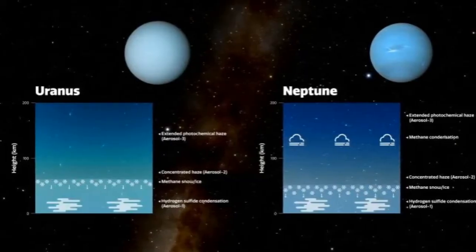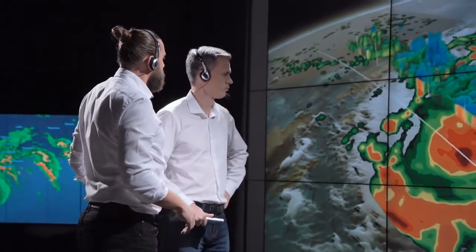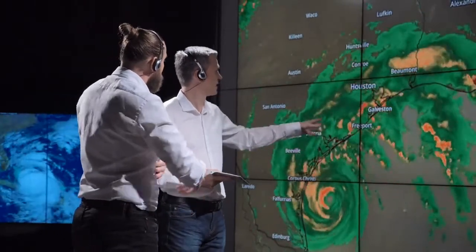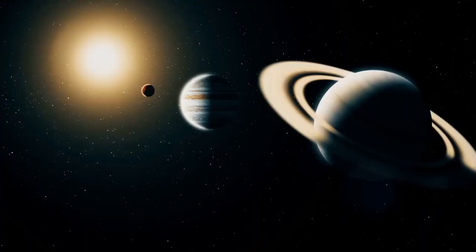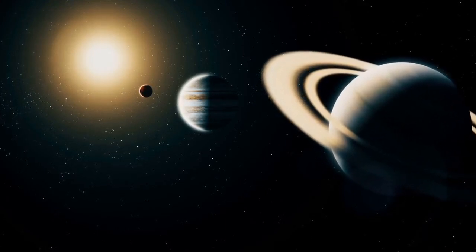Astronomers now understand why the two planets are different colors. According to new research, a layer of concentrated haze that exists on both planets is thicker on Uranus than on Neptune and whitens Uranus's appearance more than Neptune's. If there was no haze in Neptune's and Uranus's atmospheres, they would appear almost identically blue.